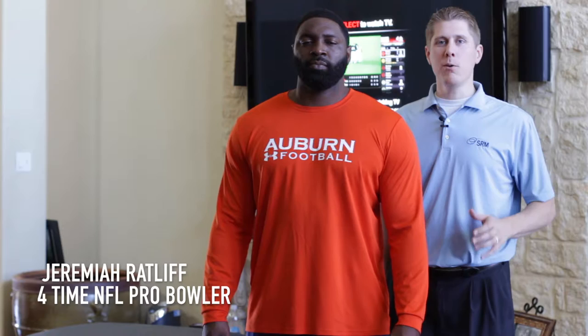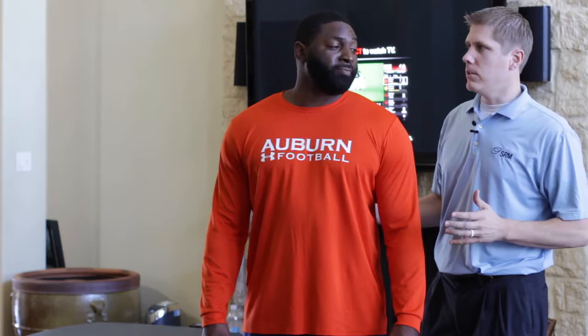So we're here today with Jeremiah. He played in the NFL for 11 years. We're gonna look at him — I've worked with Jeremiah for a while, starting around his sophomore year.